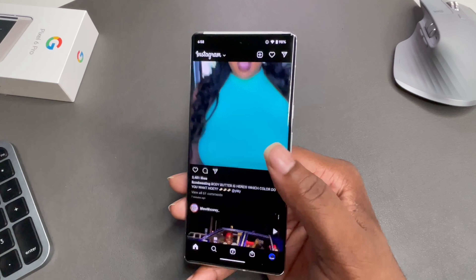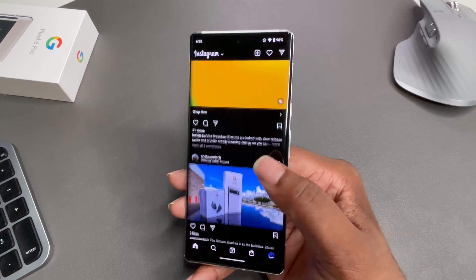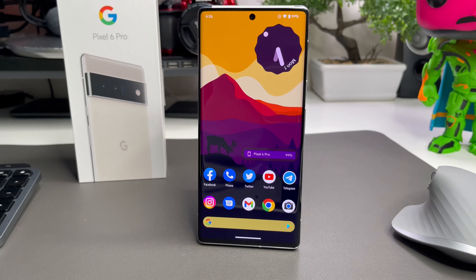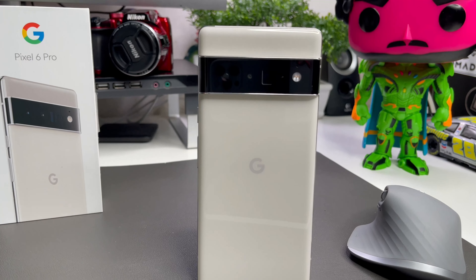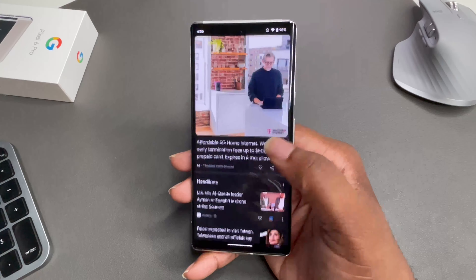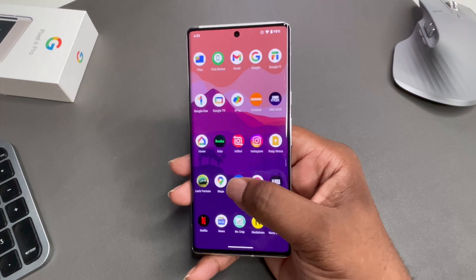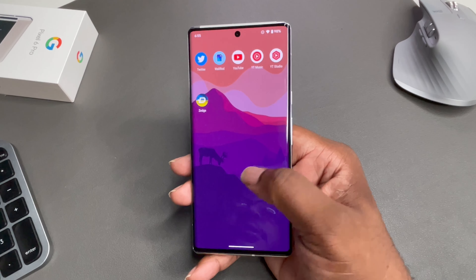This device is pretty feature-packed. You're getting build quality, an in-display fingerprint reader, stereo speakers, reverse wireless charging, wireless charging, fast charging, Magic Eraser, and just a plethora of things with the Pixel 6 Pro — all for about $600 on the used market. That saves you money and the headache of trying to wait for a device, pre-order, or deal with out-of-stock issues.